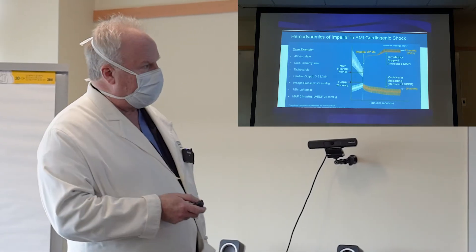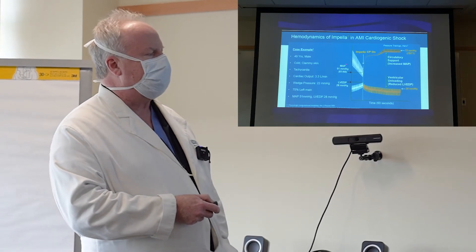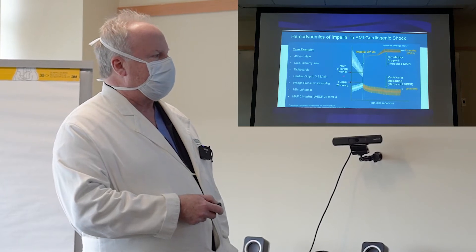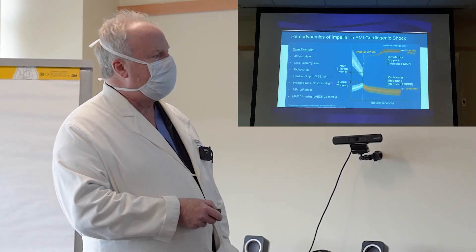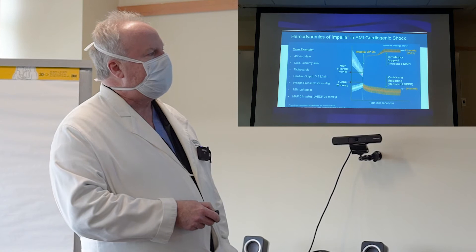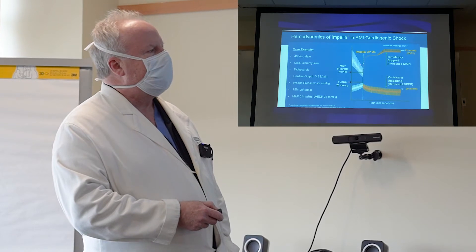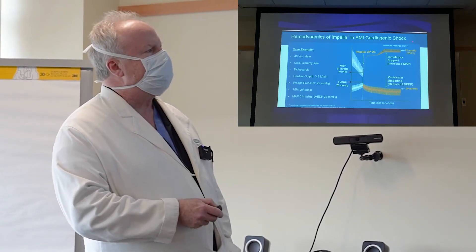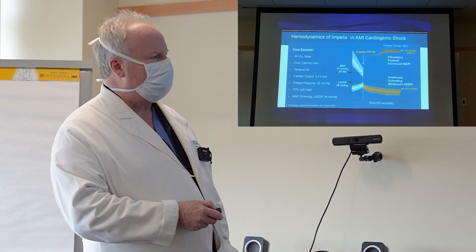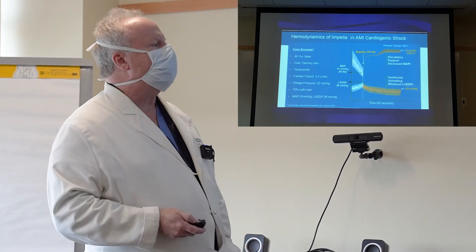Here's a real-life example of a patient who was not doing well. Their mean arterial pressure (MAP) was 50 — normally it should be 70. Their blood pressure was 61 over 40, and their left ventricular pressure was 28. They had high pressures in their ventricle and very low blood pressure. As soon as the pump was turned on, their blood pressure normalized within 60 seconds — the mean arterial pressure went up to 70, which is above normal. Then the pressure inside the ventricle fell, so the ventricle doesn't have to work as hard and doesn't require as much oxygen.